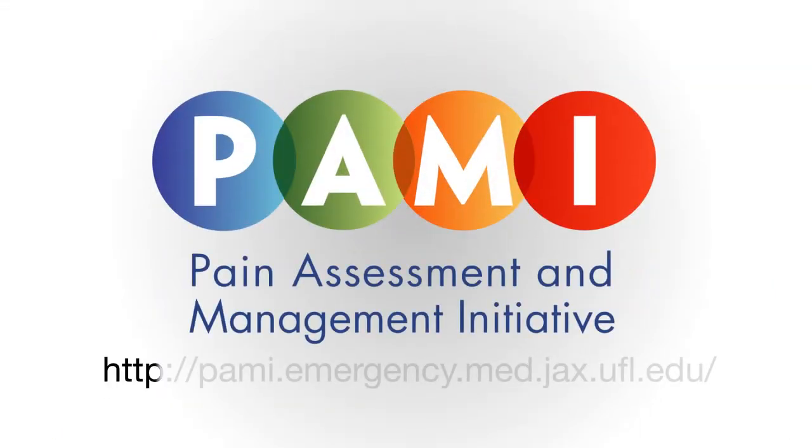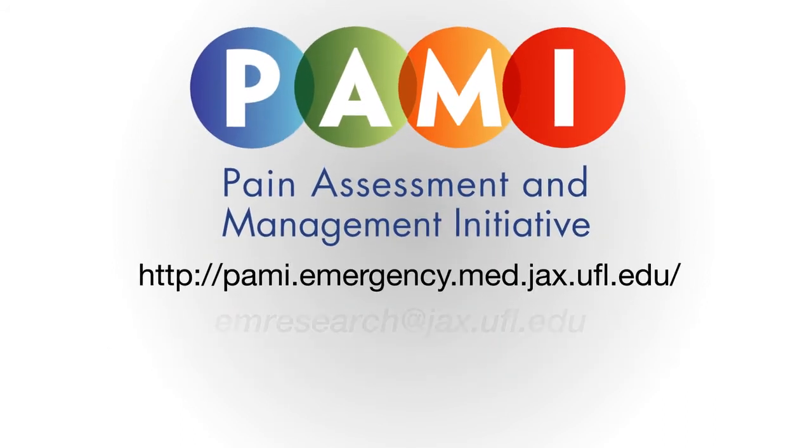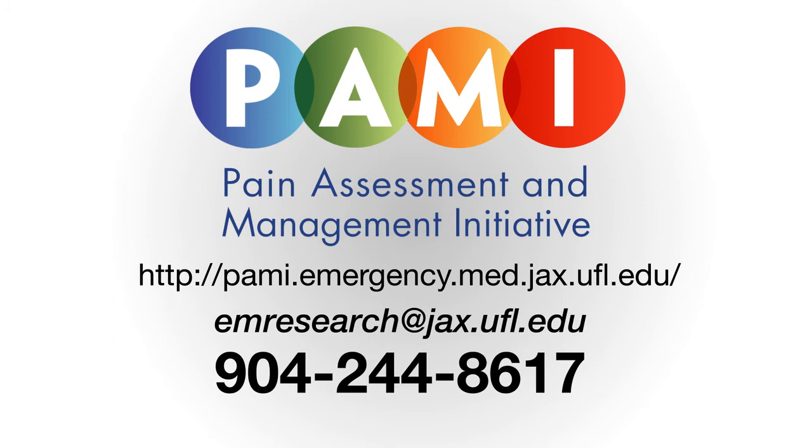Check out the PAMI website at pami.emergency.med.jax.ufl.edu for more pain management resources and educational materials. For additional information, email emresearch@jax.ufl.edu or call 904-244-8617.